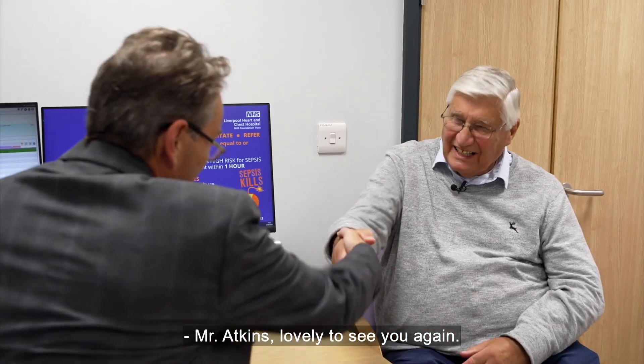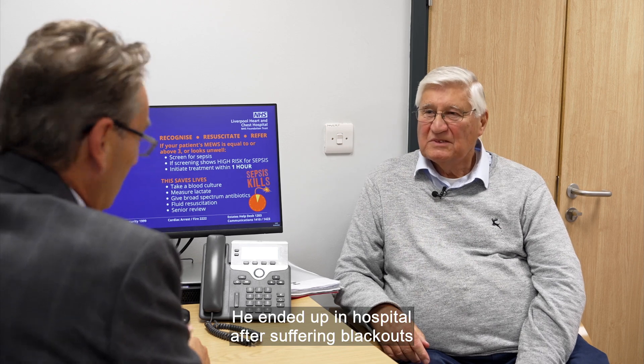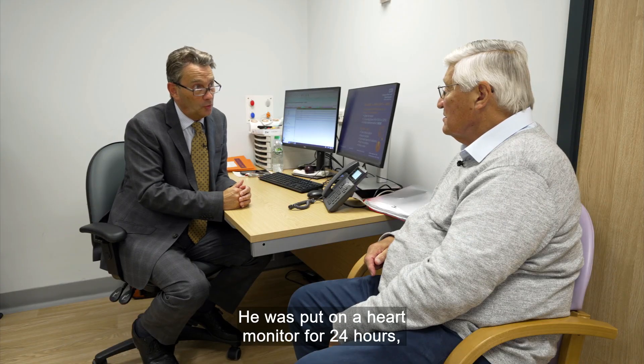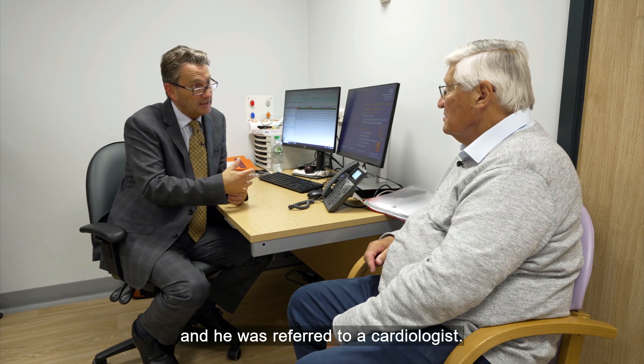David Atkins is 78 years old. He ended up in hospital after suffering blackouts and shortness of breath. He was put on a heart monitor for 24 hours, but nothing was found and he was referred to a cardiologist.